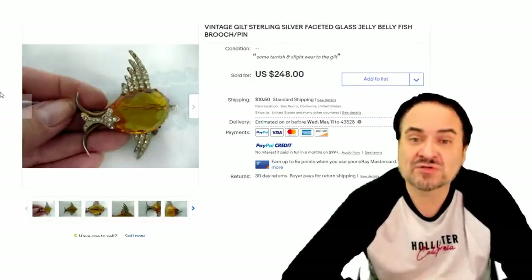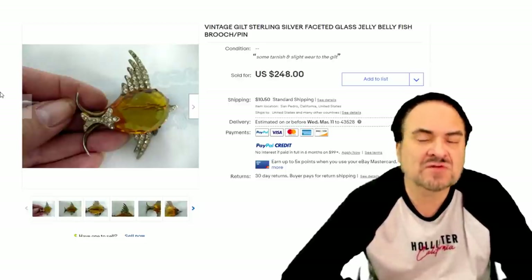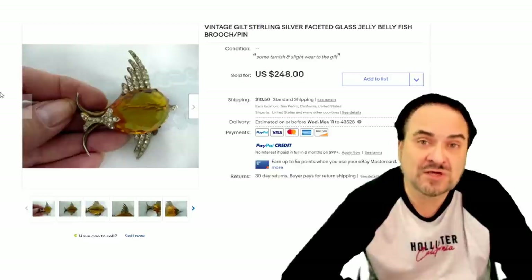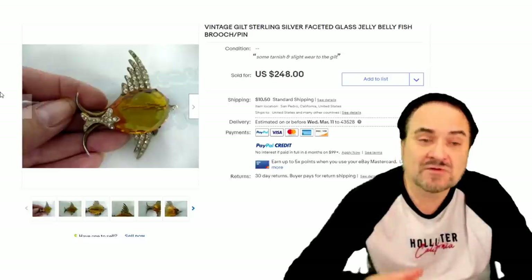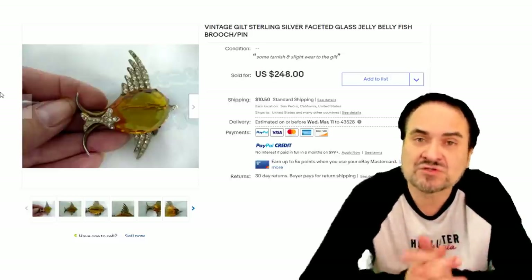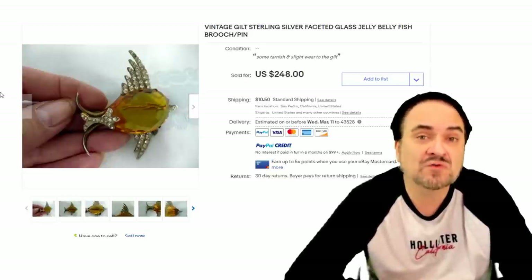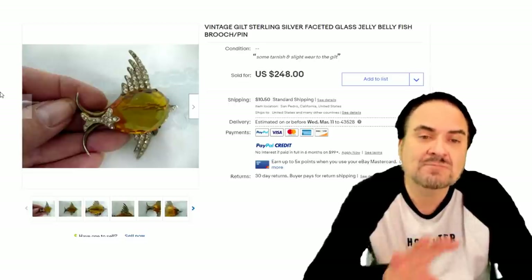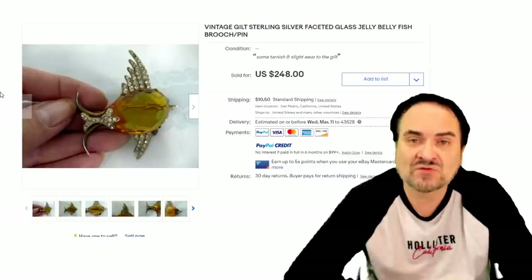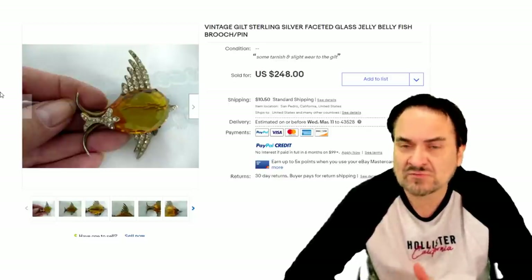And the last one is another fish with a topaz-style colored stone that has facets on it. It doesn't necessarily have to be rounded to still be called a Jelly Belly — as long as the belly segment, the main midsection of the item, is made of a translucent stone from both sides of the pin, it can technically be called a Jelly Belly in most people's minds. This is a nice example with faceted stones and many rhinestones on it, probably 30s or 40s. $248.